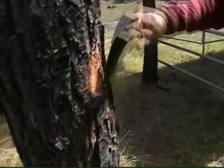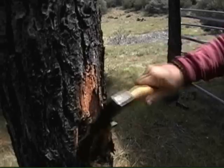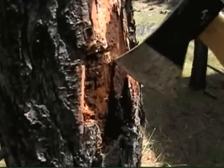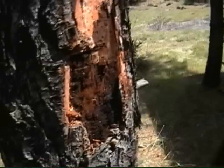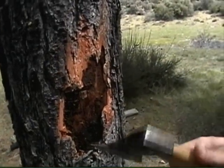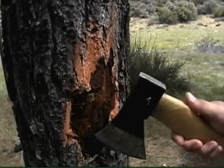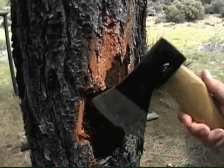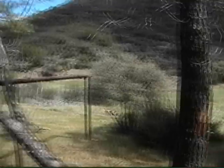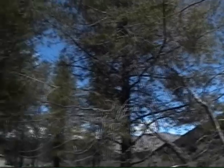For all you tree-hugging, hippy-skippy people, I want you to see what your voting does. By limiting what the Forest Service can do in taking out trees, you allow trees like this one to continue to rot in the forest, and then the bugs leave this tree and go on to the healthier trees standing in this grove and kill them out. And then the forest dies.